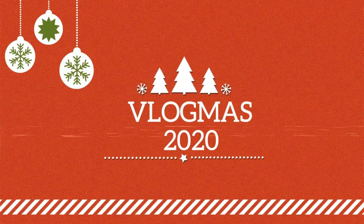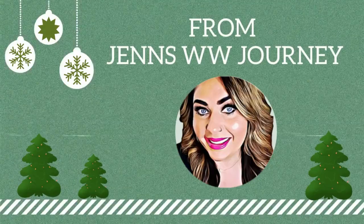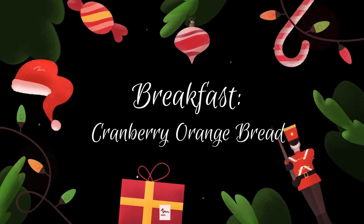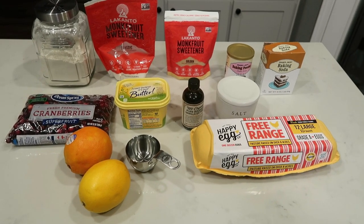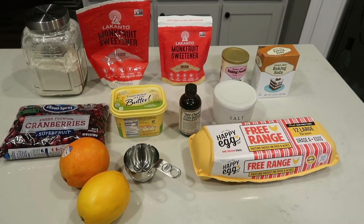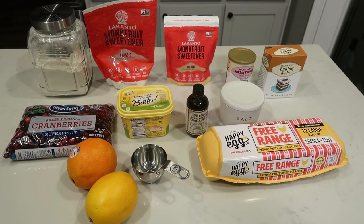We have a busy day today — three recipes to make. For breakfast this week I am making the Pound Droppers skinny cranberry orange loaf. You can also make this into muffins, but I'm going to make bread so that I can pair it with some protein — sausage, eggs, and even some additional fruit for breakfast.